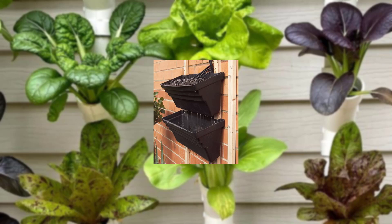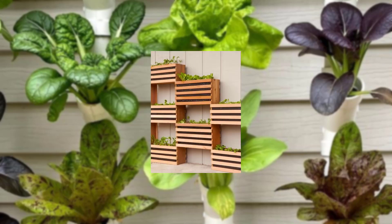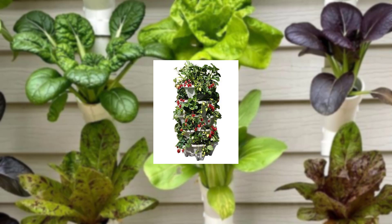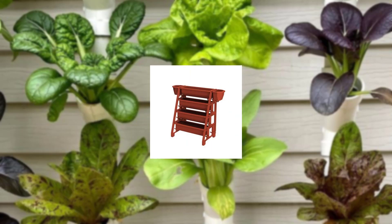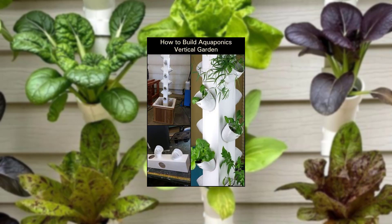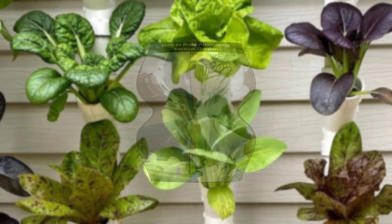Discuss the importance of comfort. Transform your balcony into a cozy retreat by adding comfortable seating, a small table, and decorative elements.